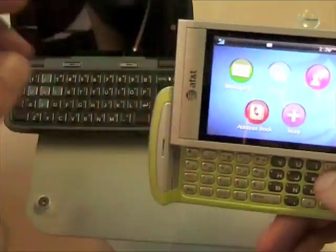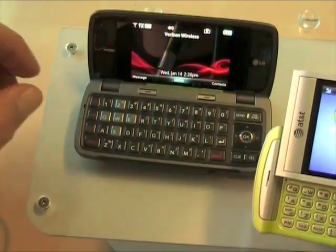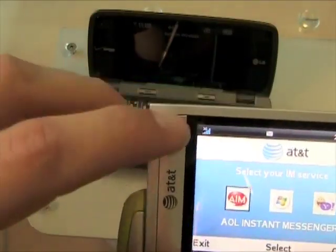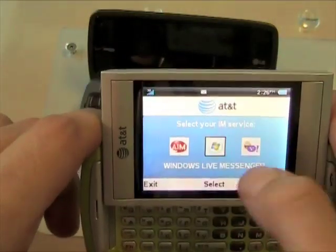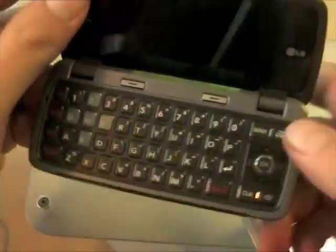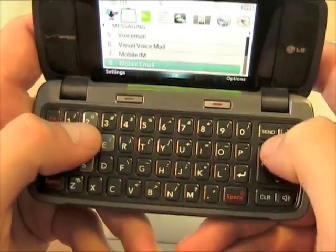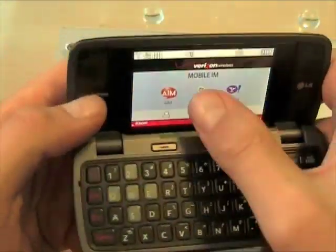In terms of actual functionality and features when it comes to messaging, both of them obviously do multimedia and text messaging, and you can save drafts and all that. Also, IM services — these are both 3G phones. AT&T runs on GSM with 3G service; Verizon CDMA with their EV-DO 3G service. On the AT&T Quickfire you can use AOL Instant Messenger, Windows Live, or Yahoo. On the Voyager you can use the Verizon Mobile IM app, AOL, Windows Live, or Yahoo as well.